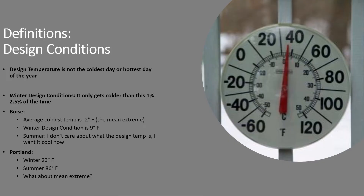Let's get some definitions out of the way. Design temperature is not the coldest or hottest day of the year — if we used that we would grossly oversize our equipment. Winter design conditions can be found at one percent or two and a half percent, meaning it only gets colder than that temperature one percent of the hours in wintertime. For Boise, the average coldest temperature is minus two degrees, referred to as the mean extreme, while the winter design temperature is nine degrees — that gives quite a bit of leeway.